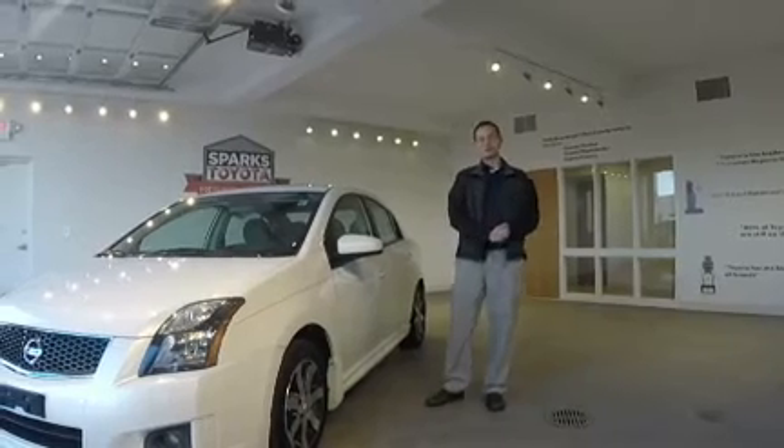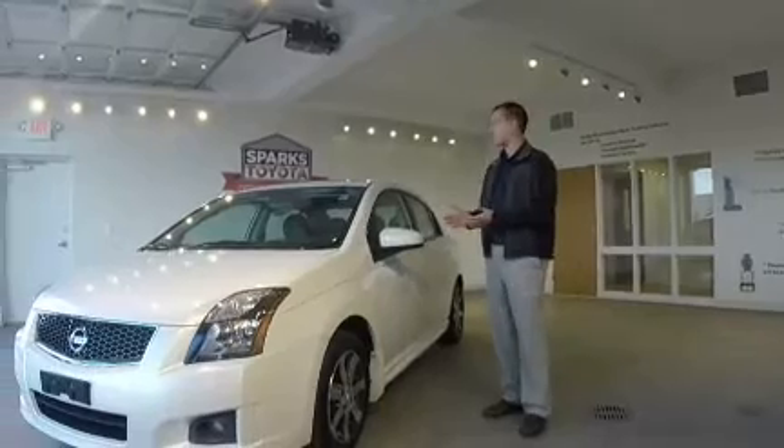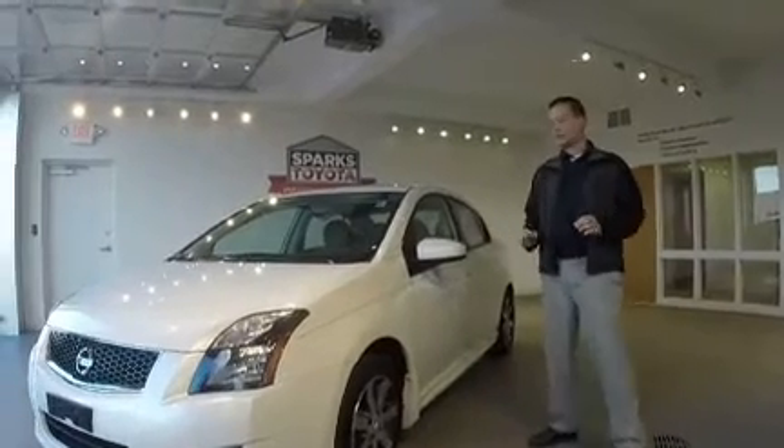Hey guys, I'm Phillip Edwards at Sparks Toyota. I'd like to introduce you to this beautiful 2012 Nissan Sentra SL. It has just below 61,000 miles on it and has a lot of great features you're not going to find in your everyday Sentra.